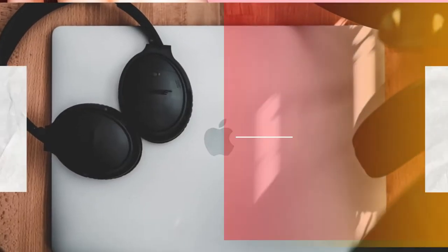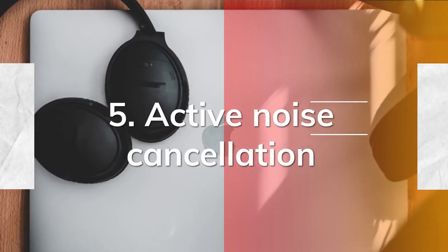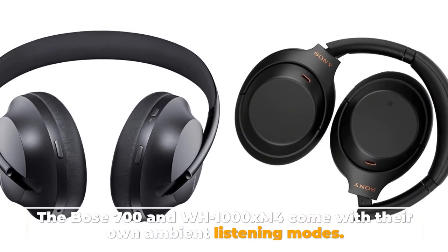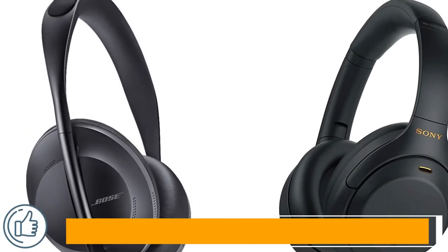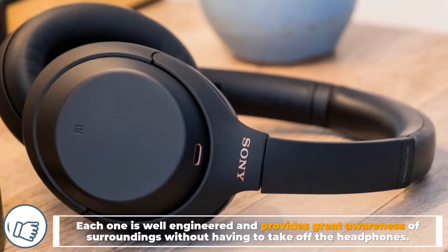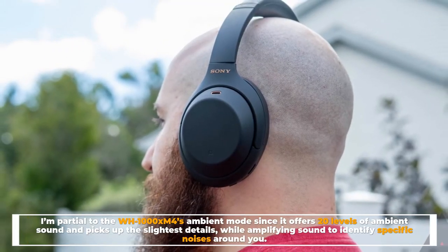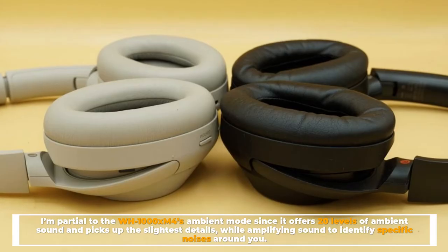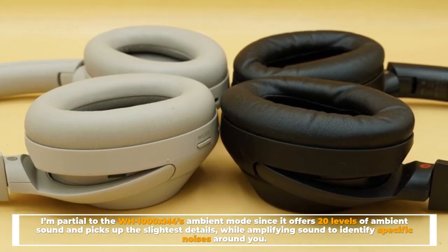Number five: active noise cancellation. The Bose 700 and WH-1000XM4 both come with ambient listening modes. Each is well engineered and provides great awareness of surroundings without having to take off the headphones. The WH-1000XM4's ambient mode offers 20 levels of ambient sound and picks up the slightest details while amplifying sound to identify specific noises around you.